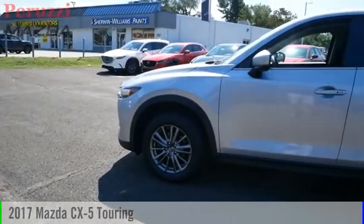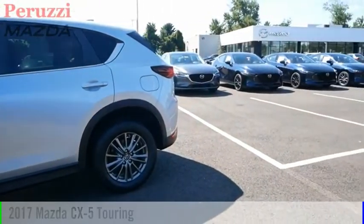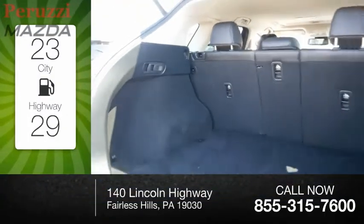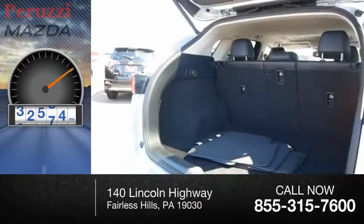We are pleased to show you the 2017 CX-5. This vehicle is powered by an all-wheel drive, four-cylinder, 2.5 liter engine. Great fuel efficiency saves you money by requiring fewer trips to the gas station. This vehicle has less than 35,000 miles.